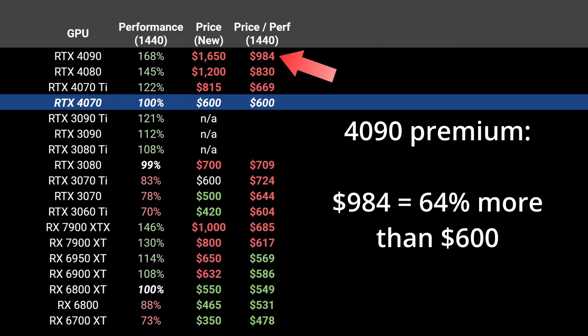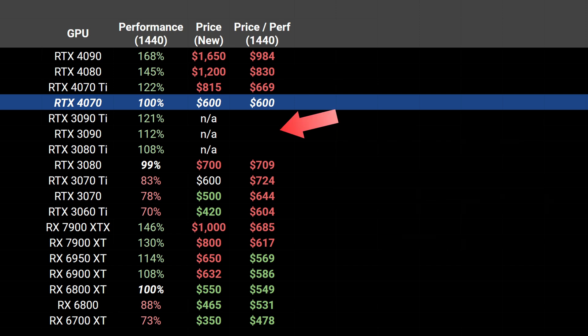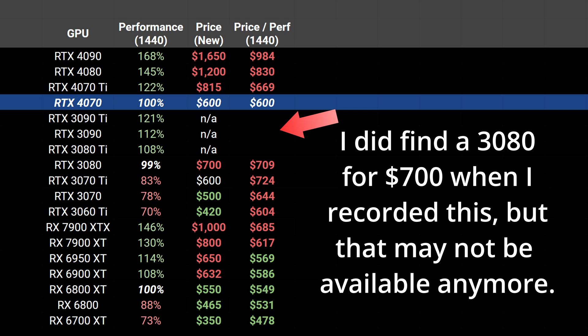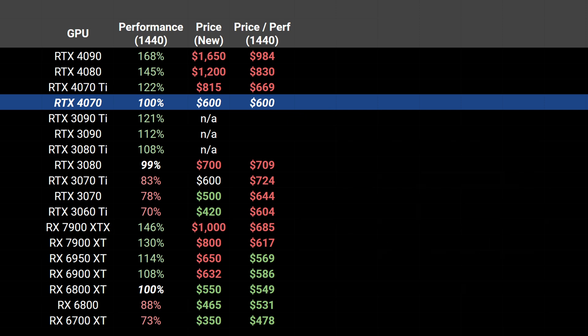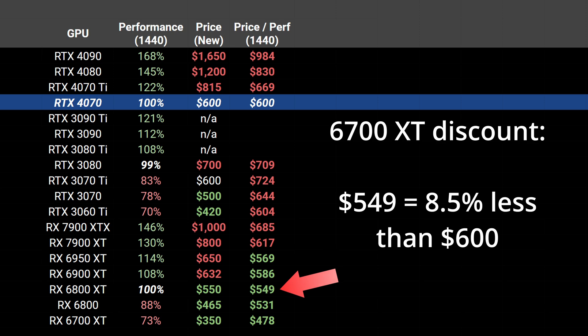Normalized by performance, the 4090 is the worst offender at 64% more expensive than the 4070, while the step-up 4070 Ti is 11.5% more expensive. Note that cards ranging from the 3080 Ti to 3090 Ti aren't sold new anymore, so we can't calculate the ratio directly. Since the performance of the 4070 is on par with the 3080, we may also see price drops soon for cards like the 3070 Ti and 3070. On the AMD side, all of the RX 6000 generation cards have a better price-performance ratio than the 4070, and the 6800 XT, which is about equivalent in performance, is 8.5% cheaper.